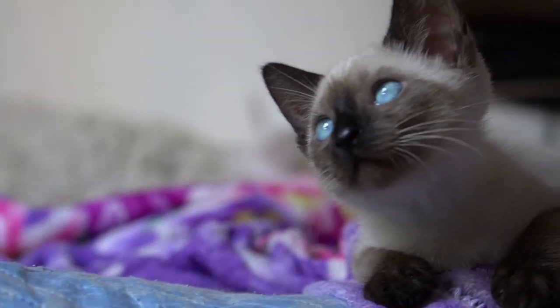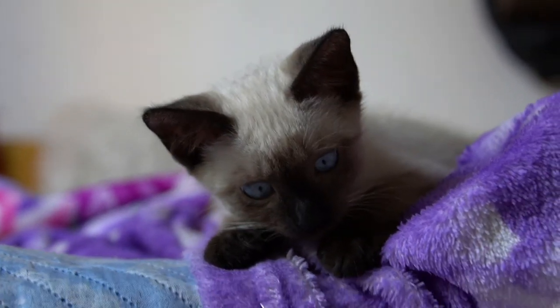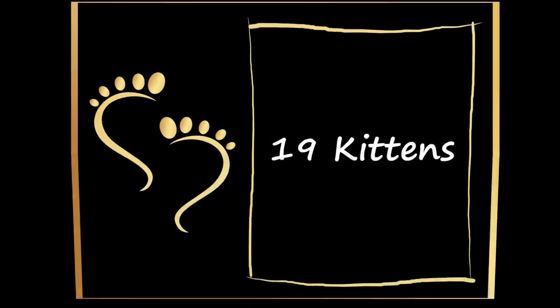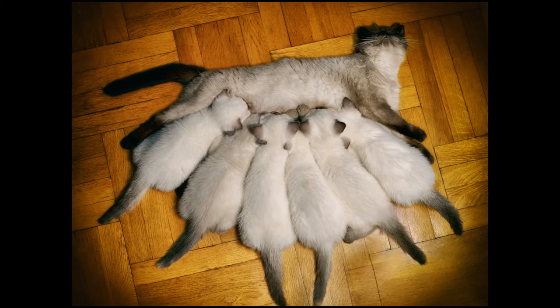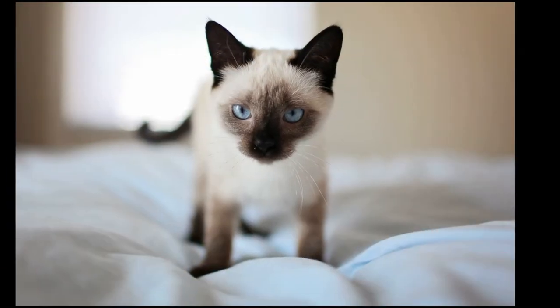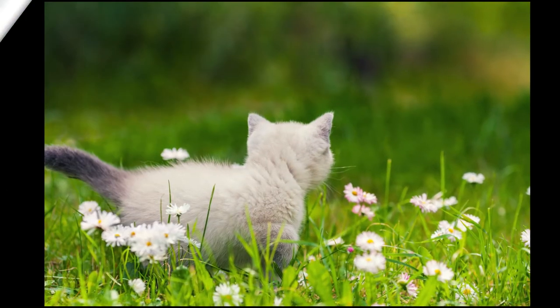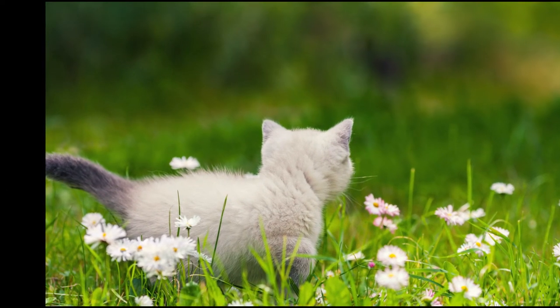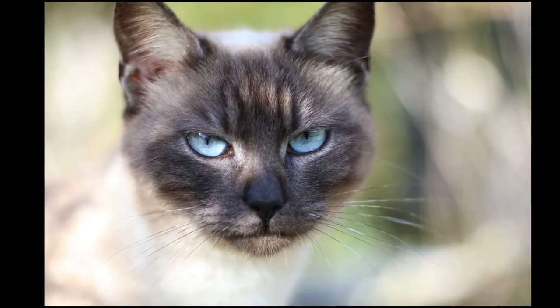The average male Siamese typically weighs between 11 and 15 pounds, and the female between 8 and 12 pounds. On August 7th, 1970, a Burmese-Siamese cat in Oxfordshire, UK, gave birth to 19 kittens. Sadly, four were stillborn. According to Guinness World Records, Siamese cats typically only have four to six babies. The massive brood was recorded as the world's largest litter of domestic cats and remains so to this day.